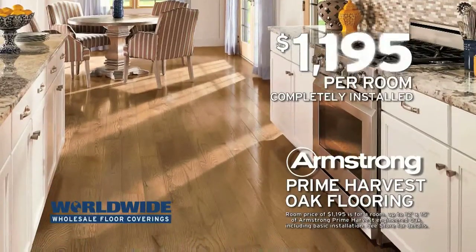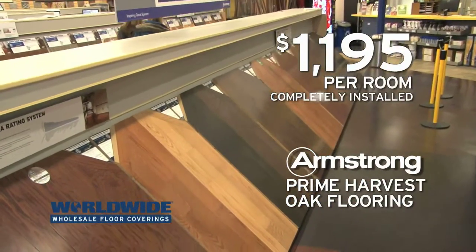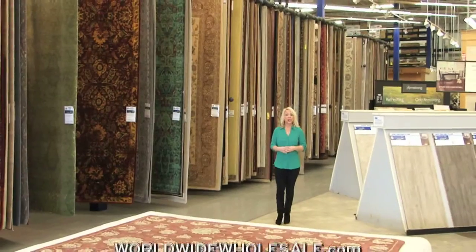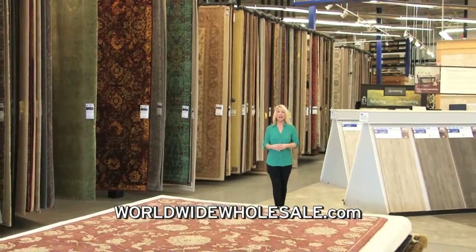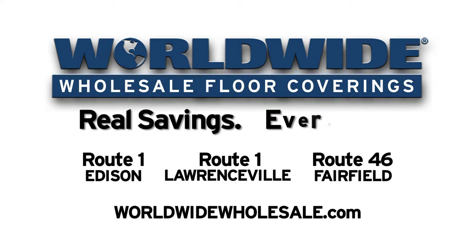And it's only $1,195 completely installed in an average size room. That's almost a thousand dollars less than the comparable retail price. Check out our website at WorldwideWholesale.com, then visit one of our stores. Worldwide, real savings every day.